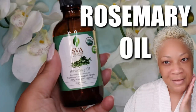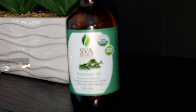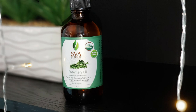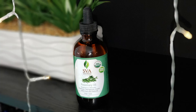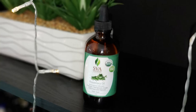Beautiful babes, let's get right into it. Today we're talking about rosemary oil — specifically rosemary oil for the skin, but there are other uses as well. Please be sure to check the description box underneath this video where I'll add all my links to any products I mention. I do use affiliate links and will be compensated if you make a purchase after clicking on my links.